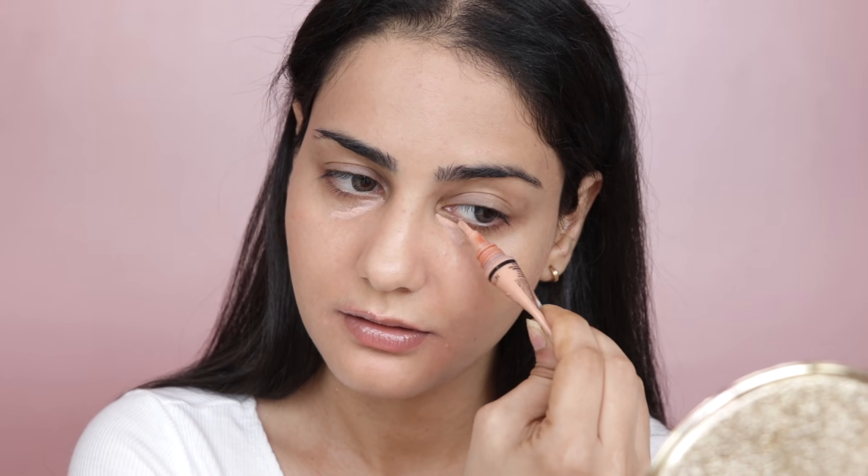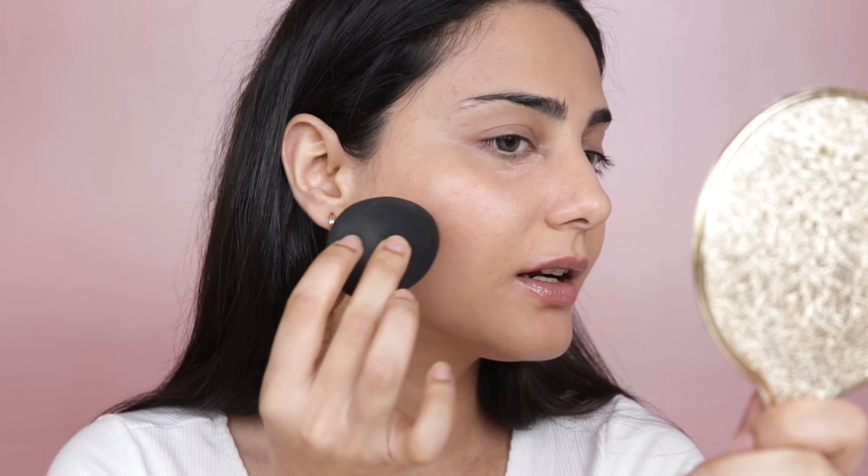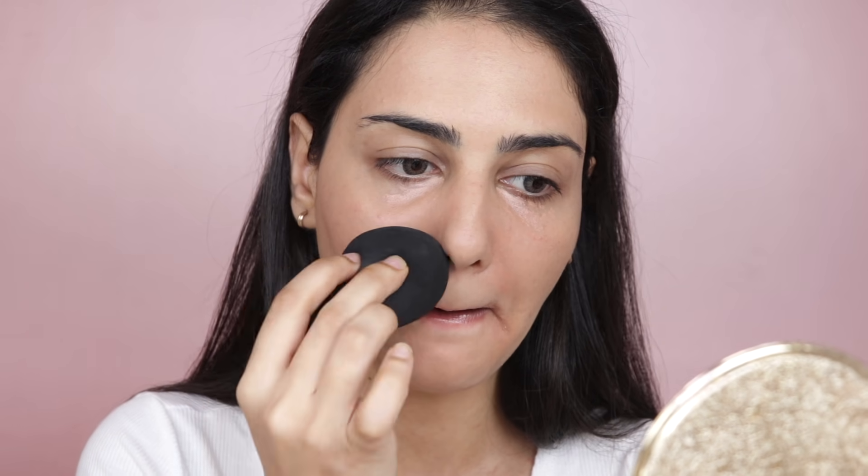Very lightly I'm also going to correct the under-eye area using a very tiny, barely-there amount. Once the product is on my face, I'm using the pointy end of a damp beauty blender and tapping it right where I've placed the product. You don't want to move the product everywhere — it's spot correction, so keep it in place. Use a very light hand, literally just bouncing the blender off my face.